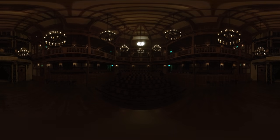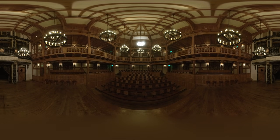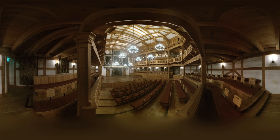You are standing on stage at the American Shakespeare Center Blackfriars Playhouse in Stanton, Virginia. It is a recreation of the Blackfriars Playhouse in London. From 1597 to 1642, Shakespeare's company performed many of their best-known works on the Blackfriars stage.